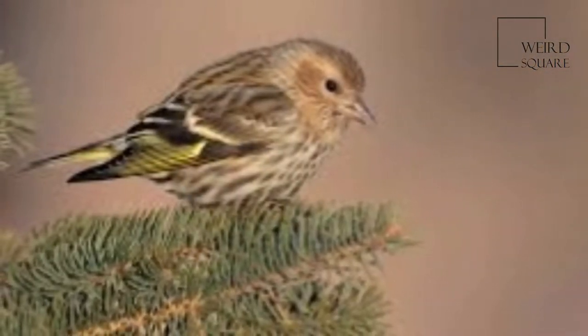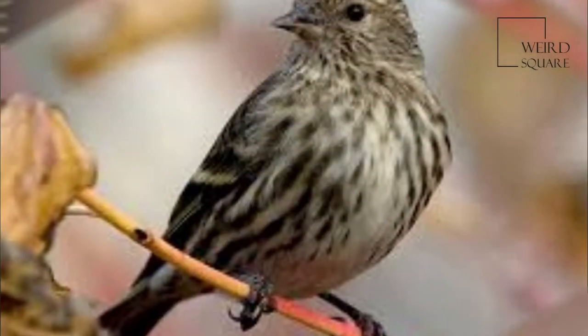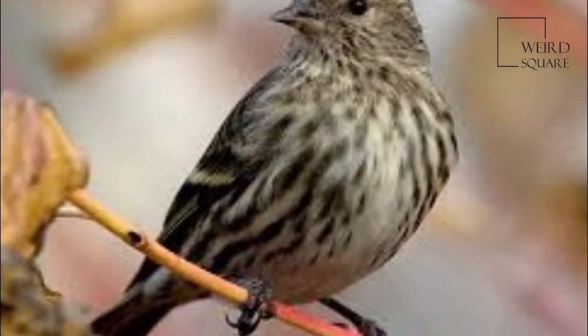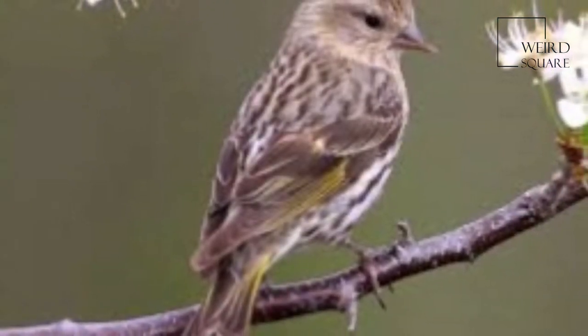They have a wingspan of 18 to 22 cm, or 7.1 to 8.7 inches, and a weight of 12 to 18 grams, or 0.42 to 0.63 ounces.